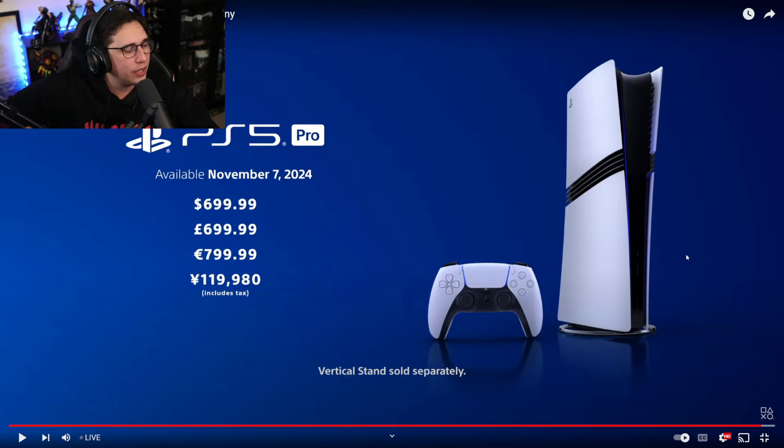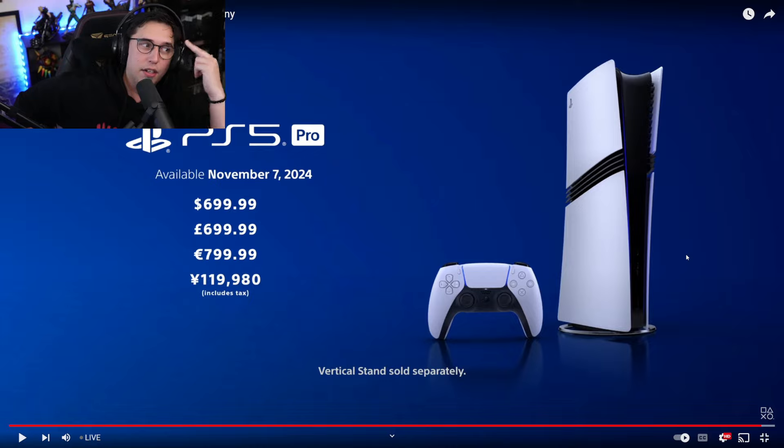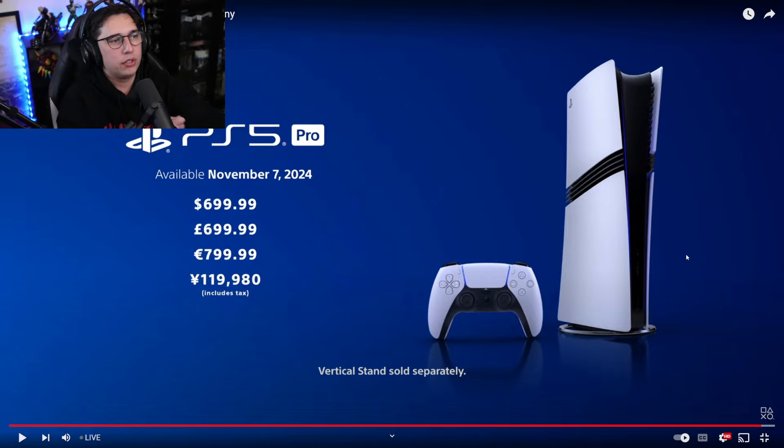November 7th — I had a feeling it would be a November release date. But seven hundred dollars — for me in Ireland, in Europe, it's 799.99. That's ridiculous. I don't know what to say. I think it's exciting for new hardware to be coming out, but these prices, man. And looking at this image, the console compared to the controller — that looks like a really tall console. They made it taller! Where the hell are you going to put that thing? It's huge. And it doesn't even have a disk drive.